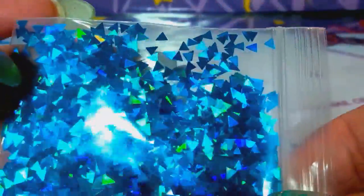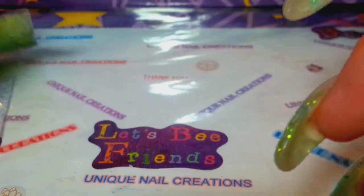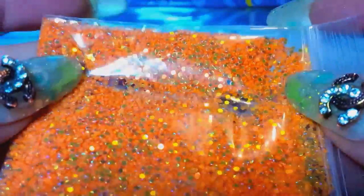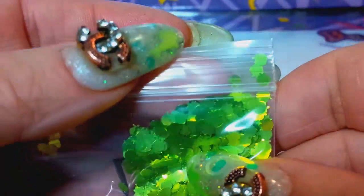I'd love to start stocking more holographics in my store — I keep saying that, I just need to do it. Here are some more little dots — these are orange with a gold pop, probably 1mm. These are a green apple shape, and I know these come in silver and red as well.